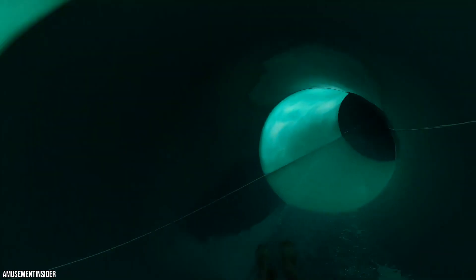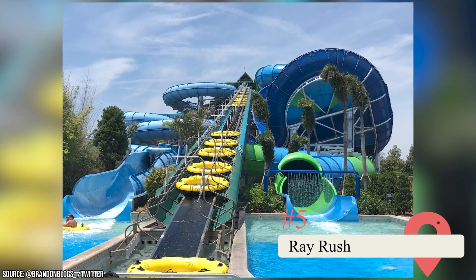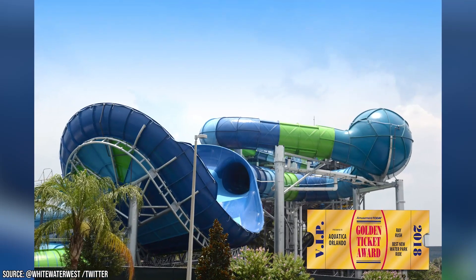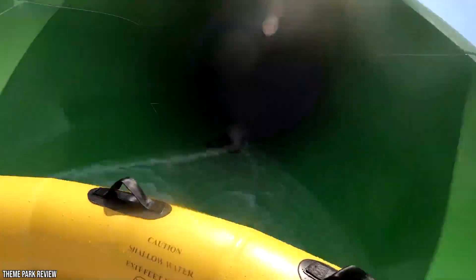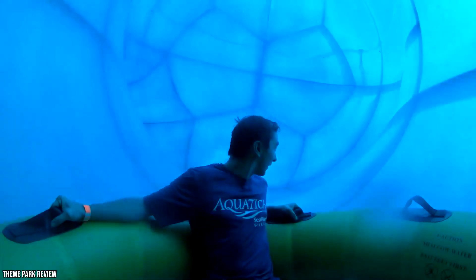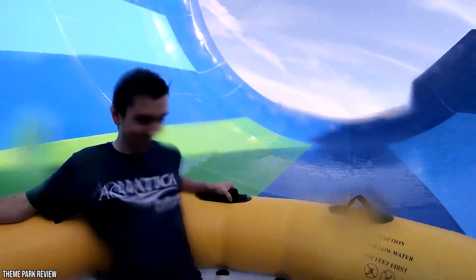Ray Rush is another raft waterslide not too dissimilar from the Karikari Curl, but it's not quite as intense and doesn't have as high of a height requirement. The Ray Rush also has a unique manta ray theming that makes it stand out. Similar to the Karikari Curl, the ride starts out as a basic raft waterslide before turning into something else completely once you hit the bottom. Whereas the Karikari Curl offers riders the experience of riding a simulated Karikari wave, the Ray Rush features giant manta wings that riders will slide back and forth on up to 60 feet in the air.